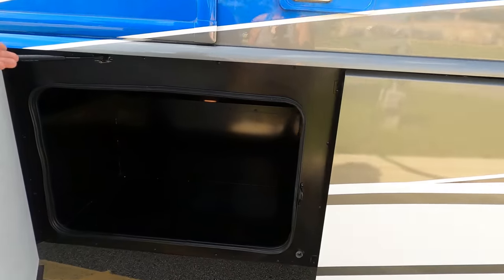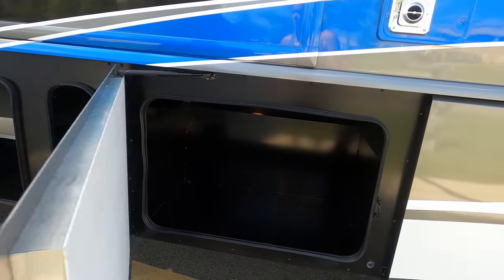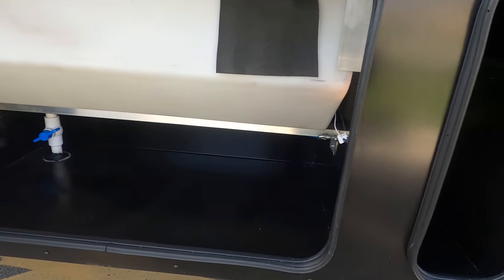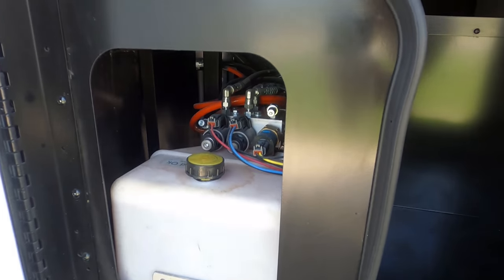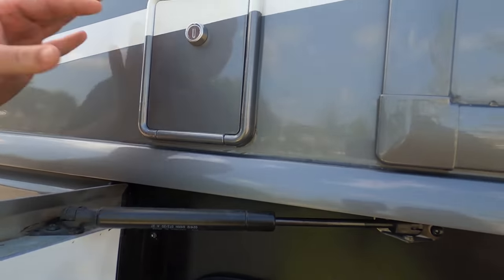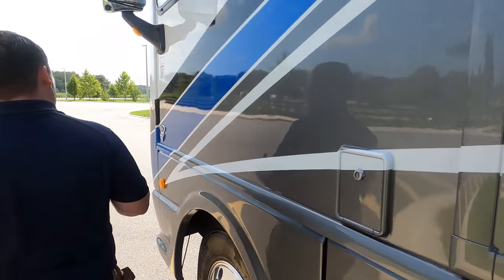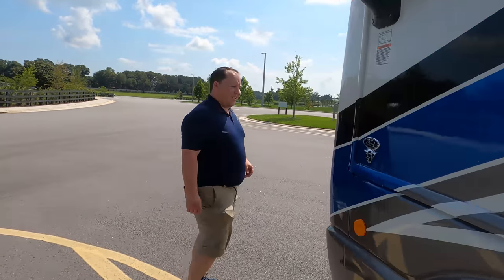We'll talk about that later. And then check this out — more storage. Right here, Andrea, is where you fill up your potable water. I like how they continue with the paint all the way through. Well, Andrea, the outside of this motorhome looks great, but the inside looks even better. Let's go take a look.